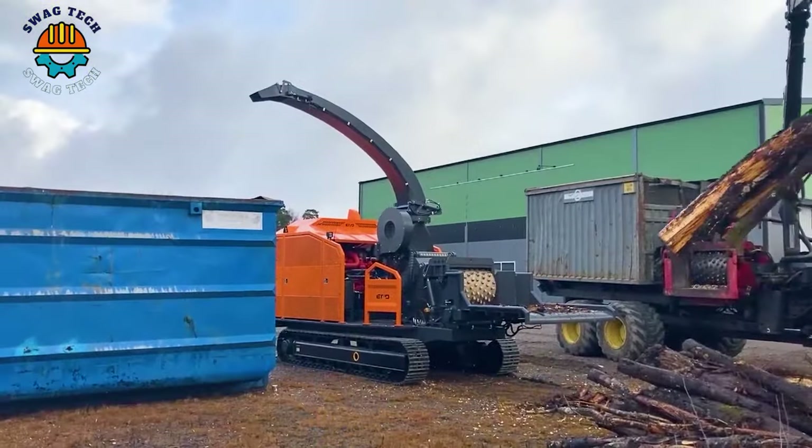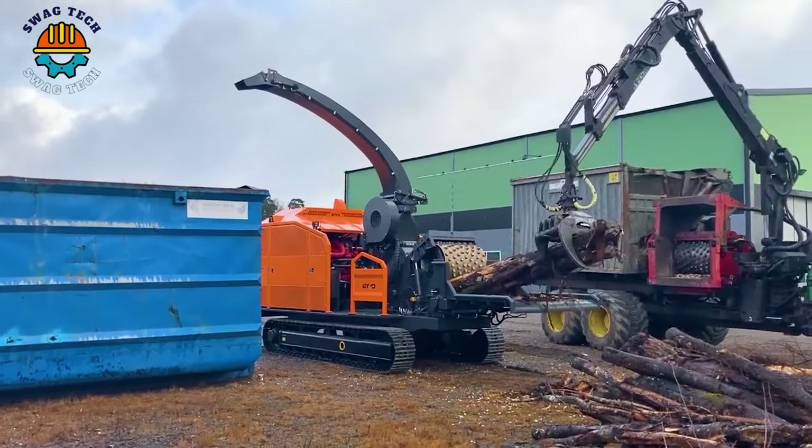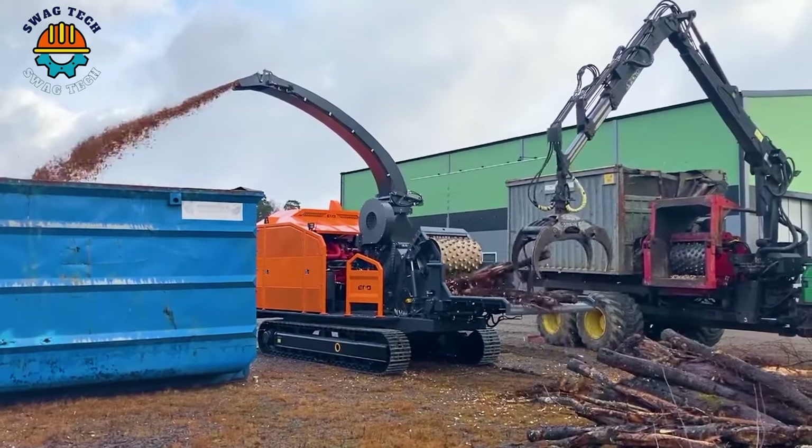These devices are vital for modern forestry, using technology and environmental awareness to excel in large-scale tree removal.